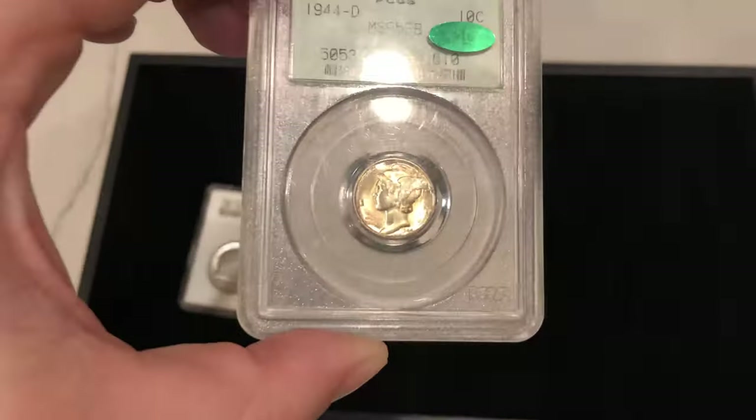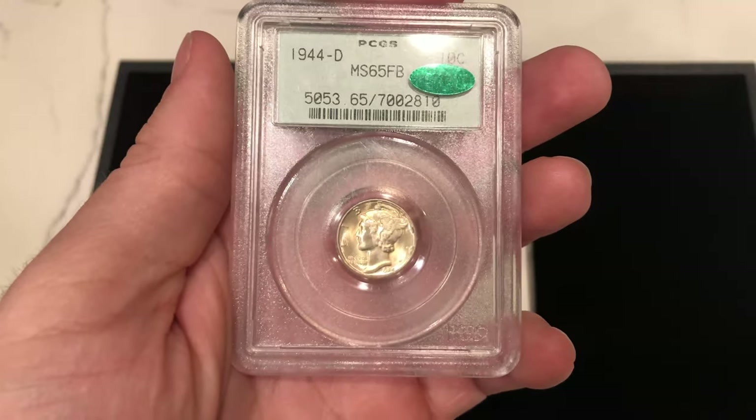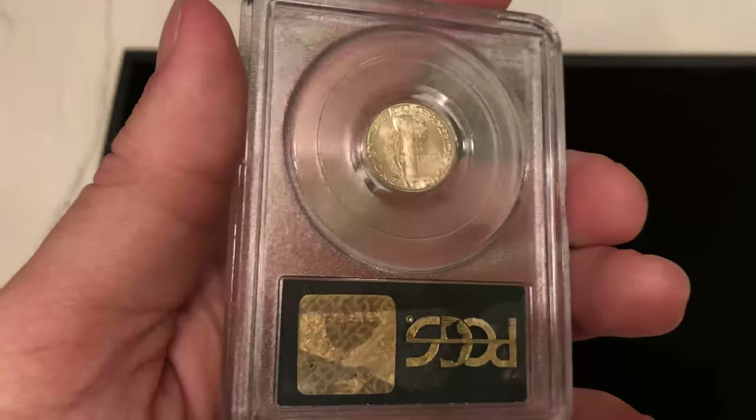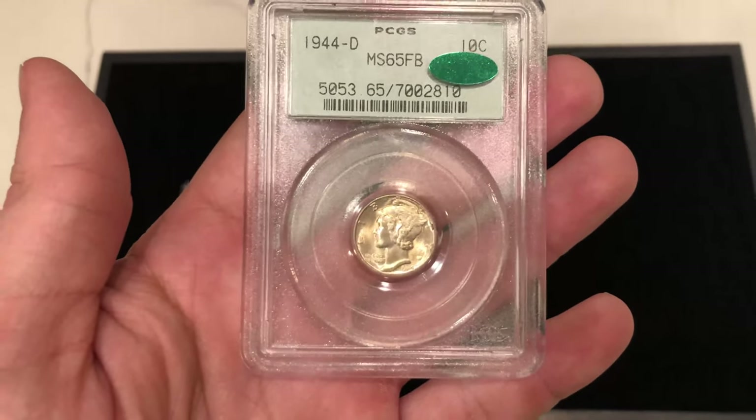We have this 1944-D Mercury Dime — CEC approved, OGH, all the bells and whistles. Love buying coins like this. Sometimes we don't make a whole ton of money on them, but they are just coins that we want to make sure you love. Definitely check these coins out.